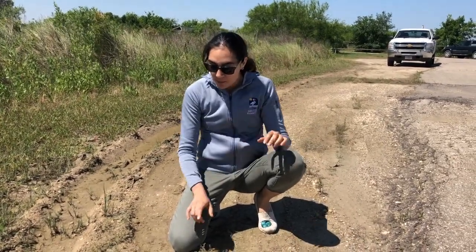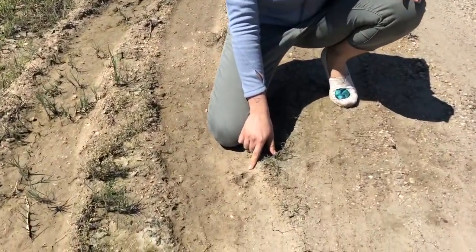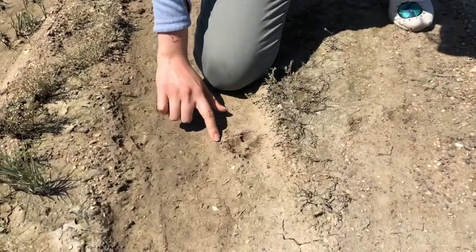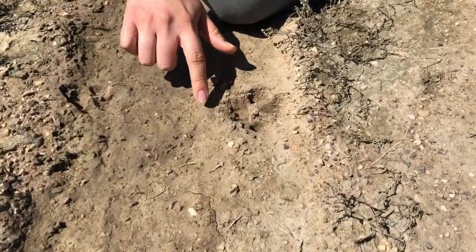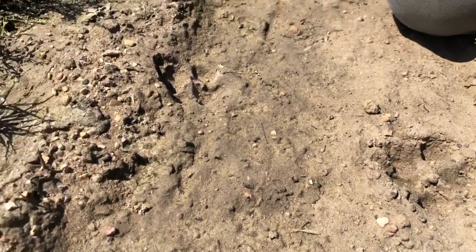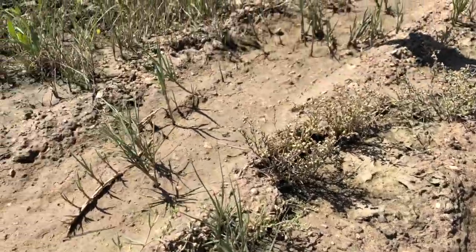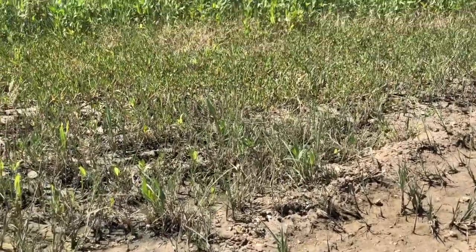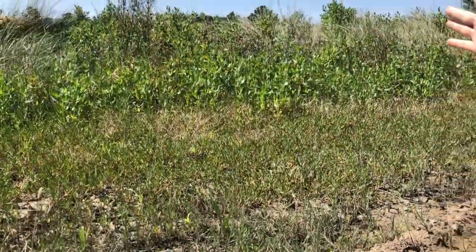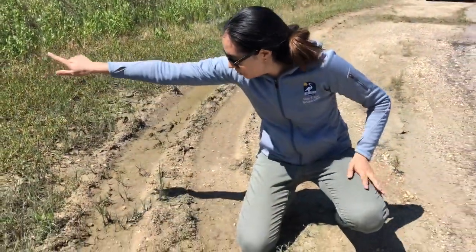Sometimes we don't get to see the scat animals leave behind, but we can definitely see their tracks. This is a great example of a coyote track — you can see those front claws very evident in the muck and they're very deep, which also tells us it was running. The coyote was going toward this direction, and you can see all the shrubs back there where maybe it found a delicious meal. These are coyote tracks and the coyote was walking toward the shrubs.